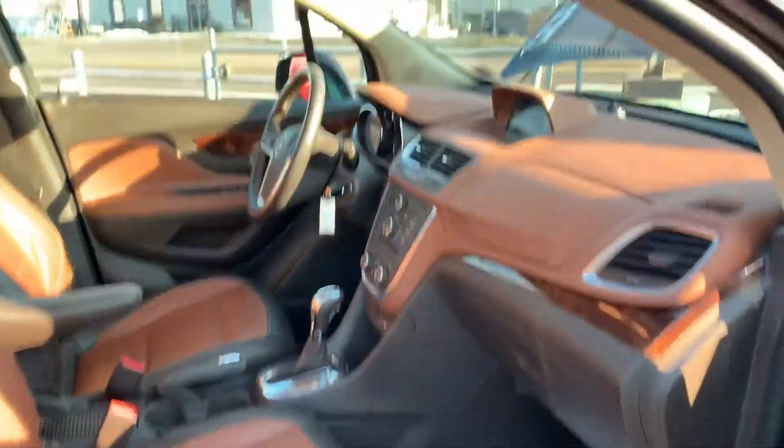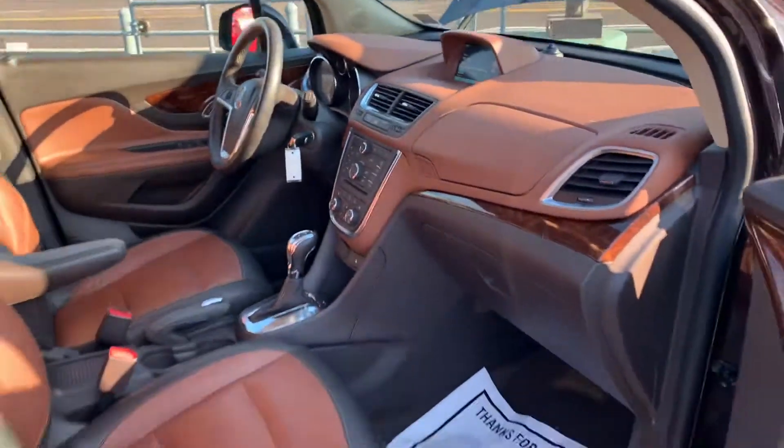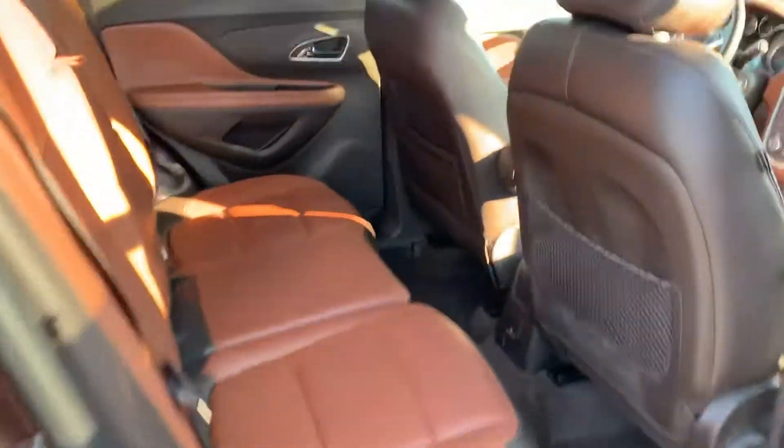We've got dual power, memory, heated seats. Let's look at this interior — two-tone, bronze and brown. We've got the sunroof up top.